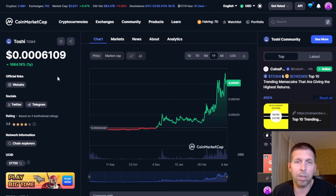Now if you wanted to go trade Toshi, you're going to need a few things. First off, you're going to need a wallet — you could use Coinbase Wallet, that's totally fine, or MetaMask, which is what I'm going to use.